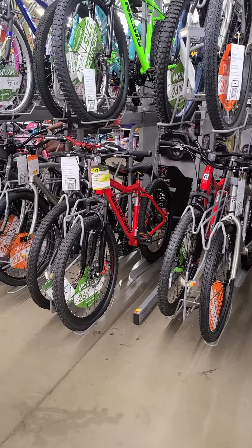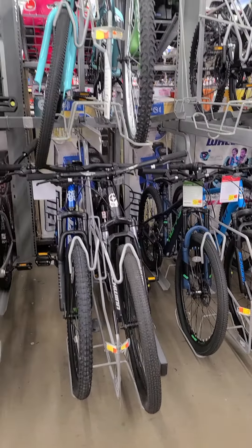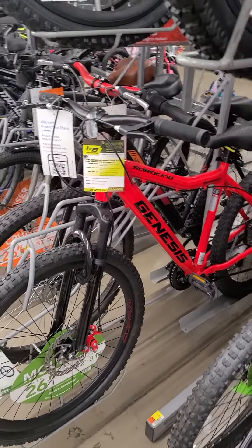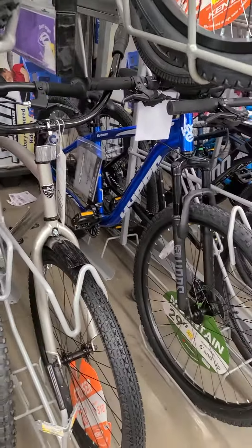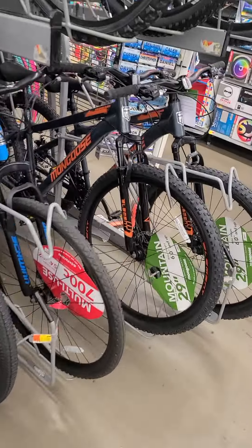What's up guys, this is Walmart — they have a lot of bikes in different sizes here, Genesis brand. Look at the blue one, it's one of the bigger bikes here, it's the biggest one.